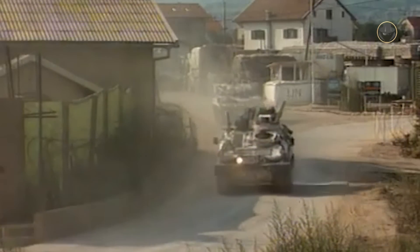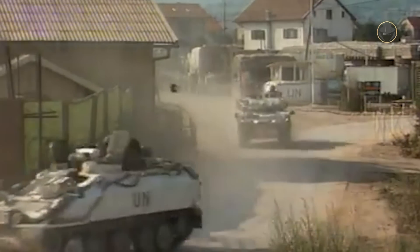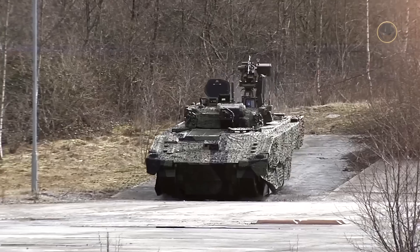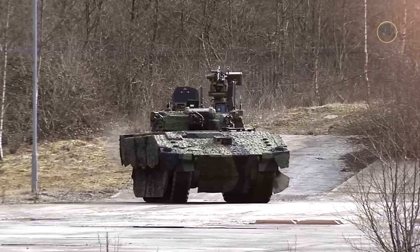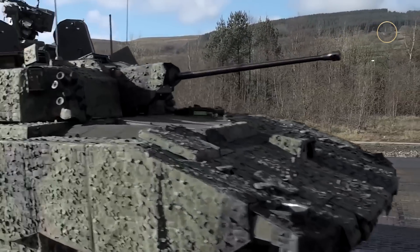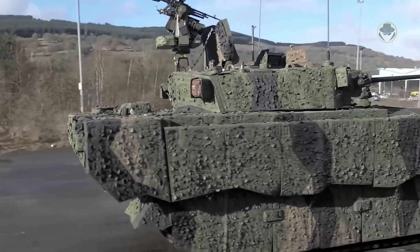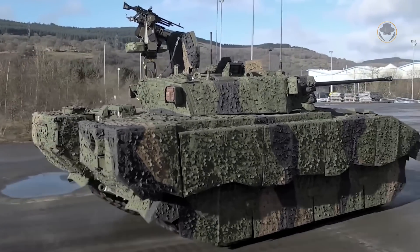Later, British vehicles participated in operations in Bosnia and Herzegovina, Iraq and Afghanistan. The UK had planned to replace the CVRT family with the Ajax family. However, although Ajax was not going to reach full operating capability until at least 2028, the UK retired the Scimitar in 2023.